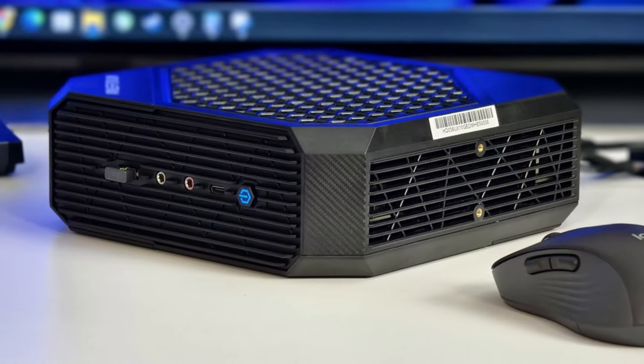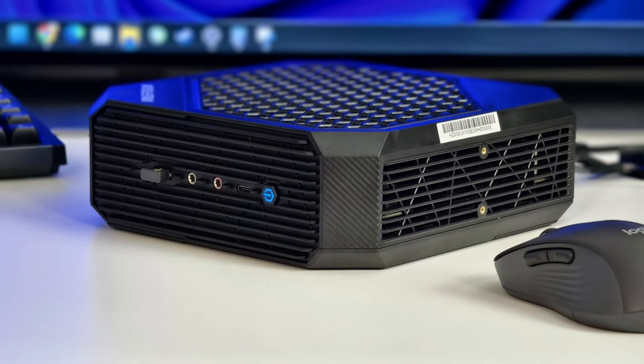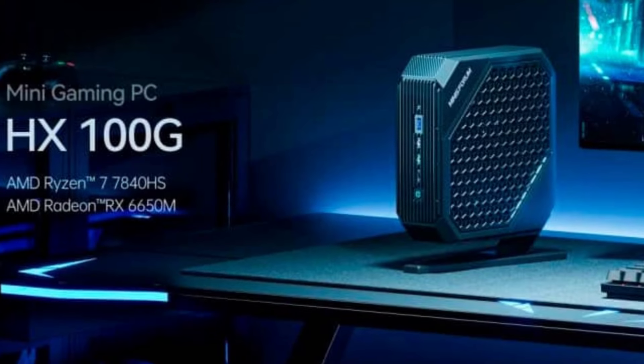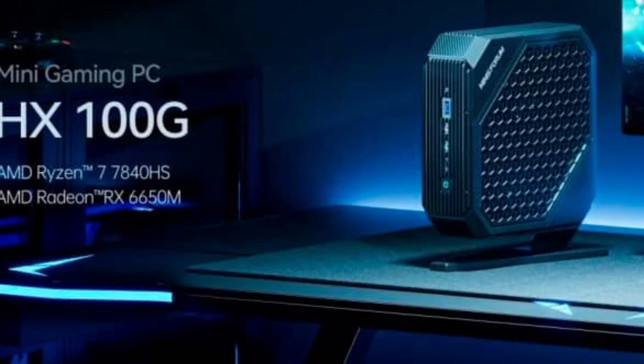With multiple connectivity options, including USB 3.2 ports, HDMI, DisplayPort, and a 2.5 gigabits per second Ethernet port, it offers solid versatility for connecting peripherals and displays.